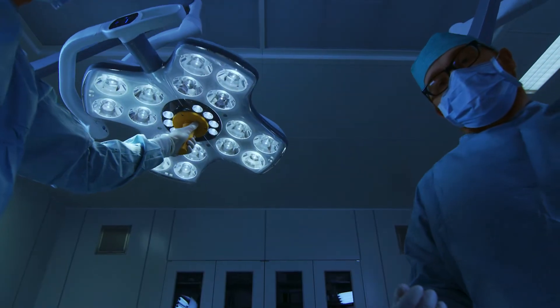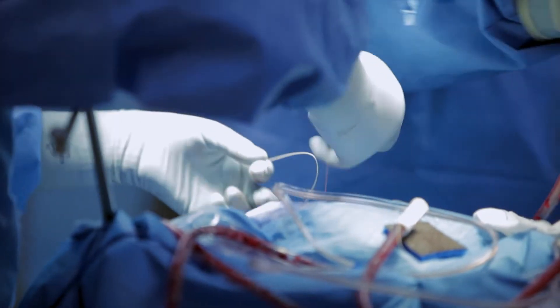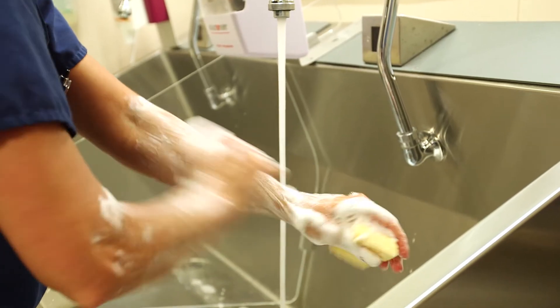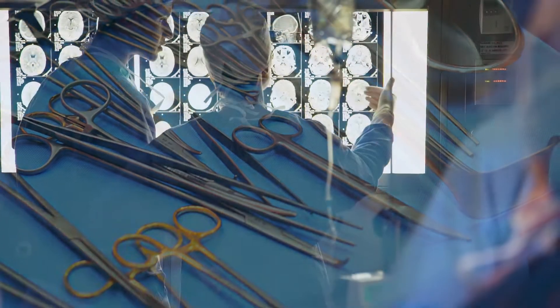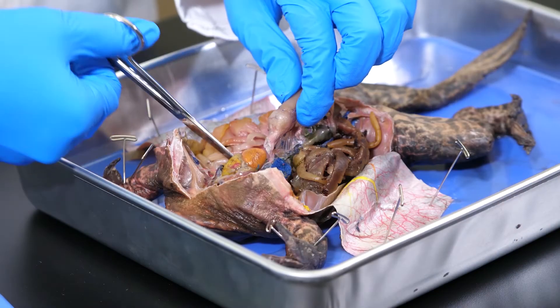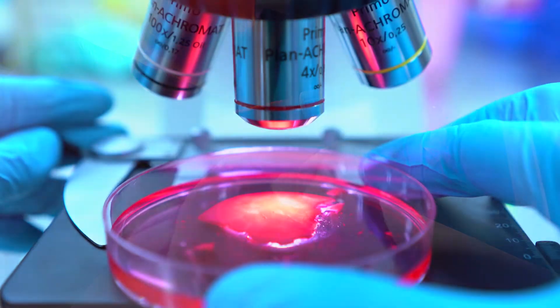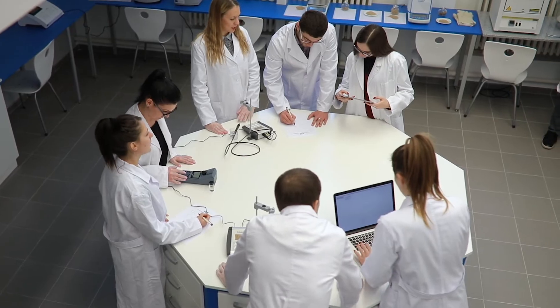Doctors must apply their knowledge of anatomy and physiology in the care and diagnosis of patients. Surgeons not only apply this knowledge of biology, but they must also use surgical instruments. Many surgeons were first introduced to surgical instruments during a dissection in biology class. Lab technicians perform tests on blood and tissues to assist doctors in the diagnosis and treatment of medical conditions. The techniques learned in biology are essential to lab technicians.